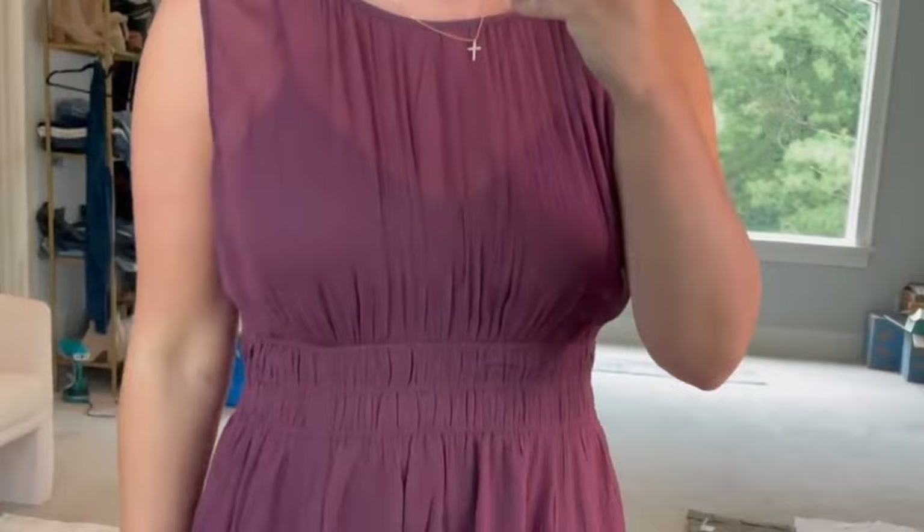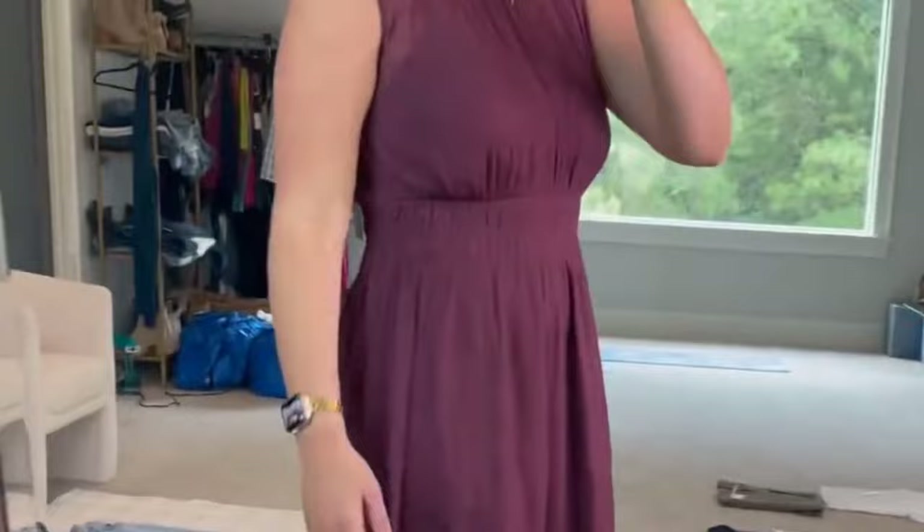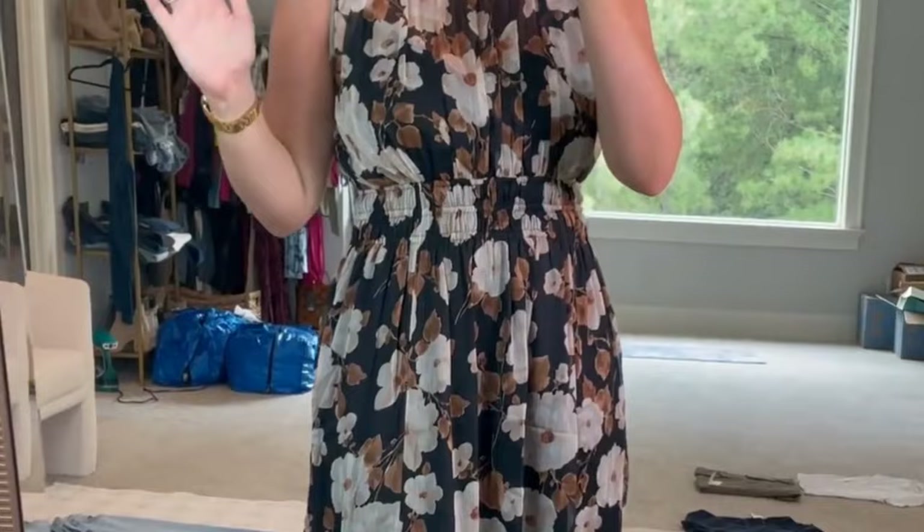How gorgeous is this dress? This is the perfect dress if you need something to wear to a fall wedding. It snatches you in right here with elastic. It is so comfortable — the fabric is so lightweight, flowy, and feminine. I love the different layers to it and this color is just gorgeous for fall. Here's what the back looks like — it does hook and it is such a comfortable flowy fit. I feel so confident in this, and it's true to size. I'm wearing the medium.